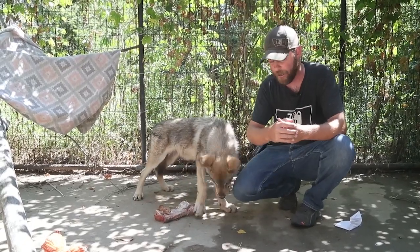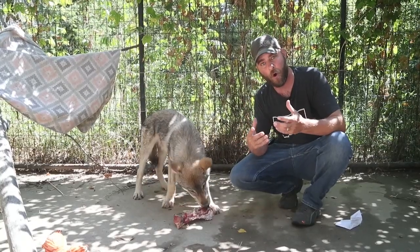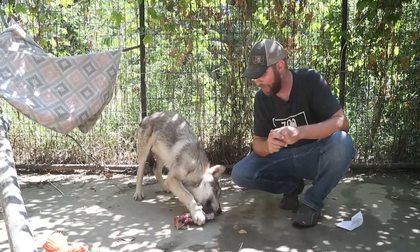So the good news is he was found. The bad news is he is not with his pack. We here at Zoo Montana are hoping to do everything we can to give this guy the best life that we can.